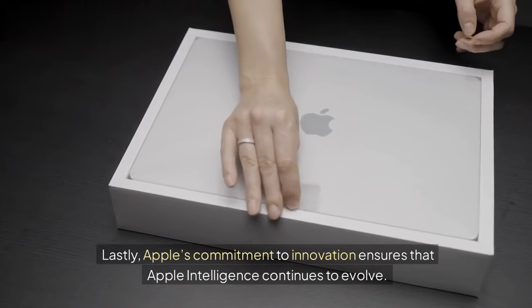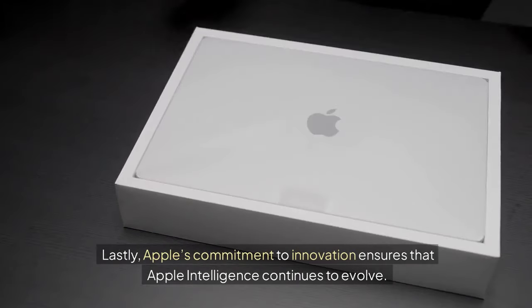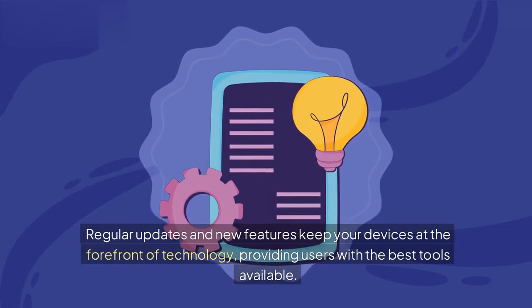Lastly, Apple's commitment to innovation ensures that Apple Intelligence continues to evolve. Regular updates and new features keep your devices at the forefront of technology, providing users with the best tools available.